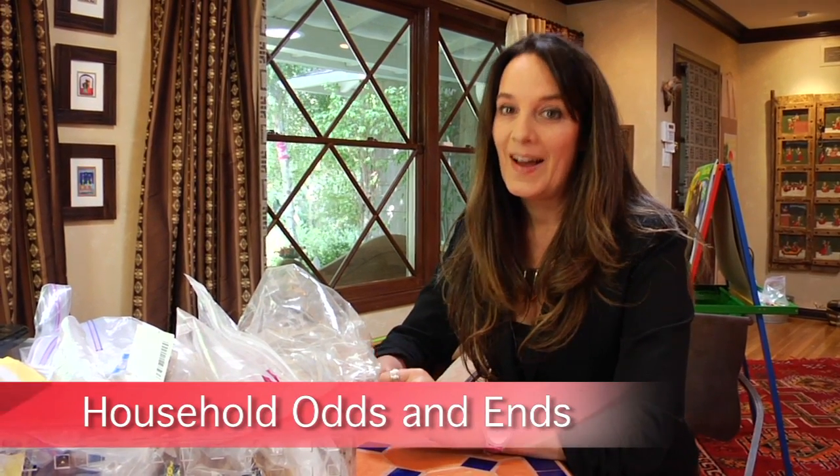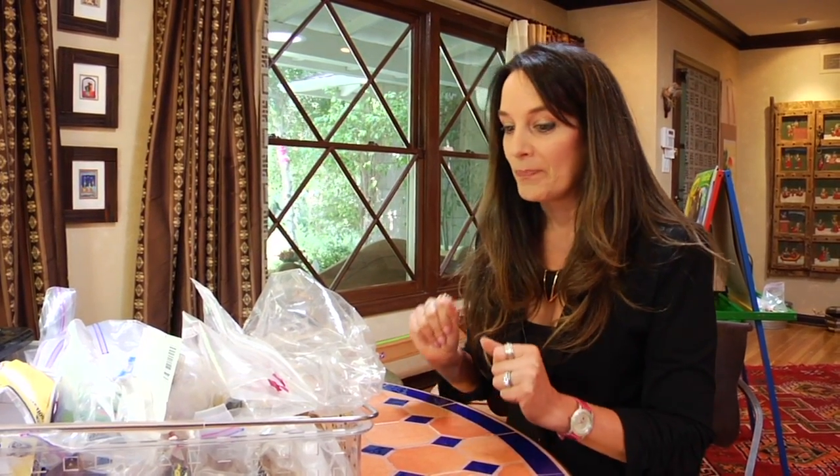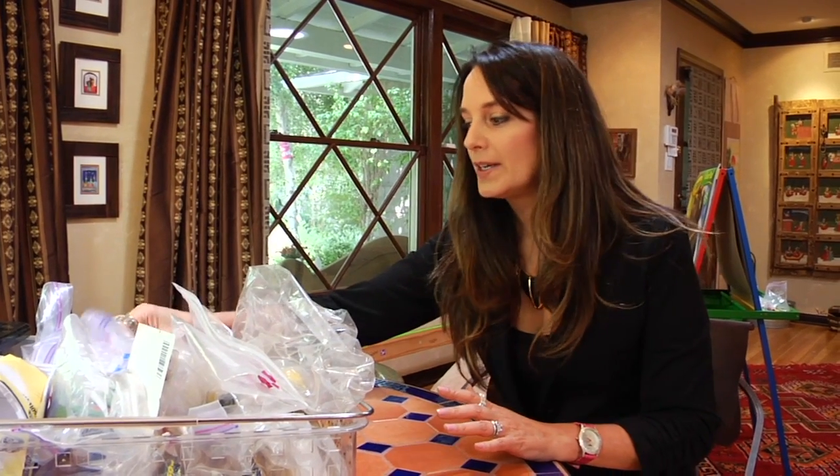Does your man need help organizing? I think most men need organizational skills, and let's face it, a lot of women do too because we're all so busy these days. But one thing men usually take care of are little household things — fixing things up, usually on Saturdays. So one good trick to teach him, to make his life easier and yours, is to organize it.